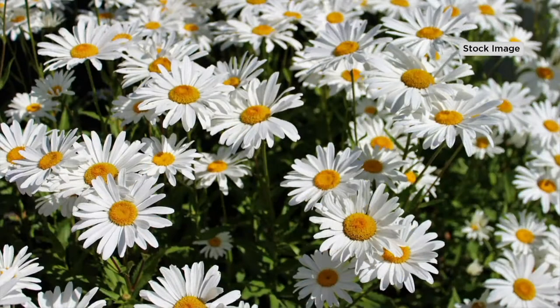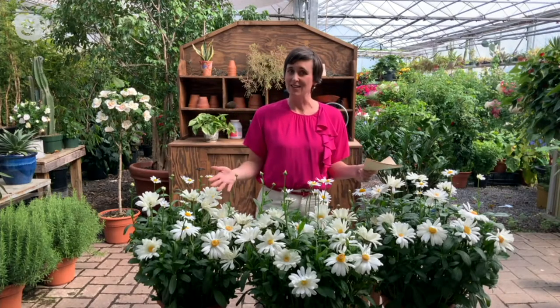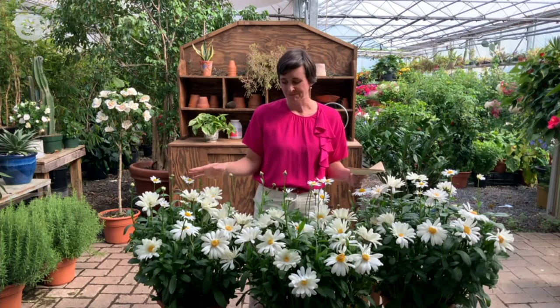This Lancaster Betsy variety we picked because it is going to be the biggest flower of any daisy on the market. Traditionally, daisies are about two or three inches across, but these Lancaster Betsy flowers get to be four or five inches. They're also going to be a little earlier blooming than some of our traditional daisies. Daisies are a spring and summer flower, so these will pop up late spring, depending on where you live, and bloom all summer long.